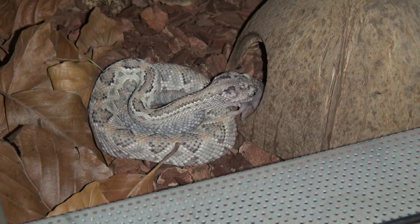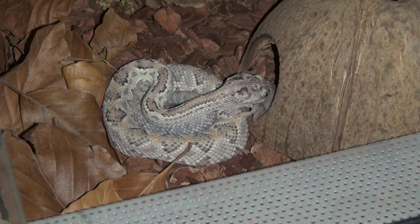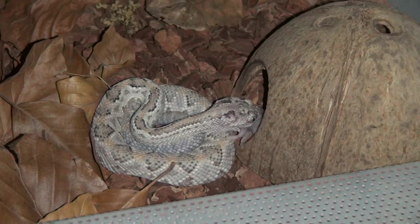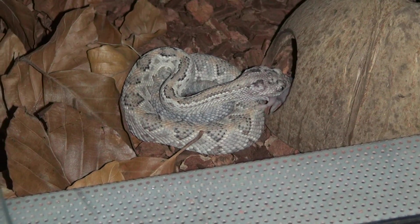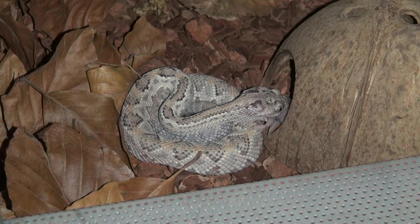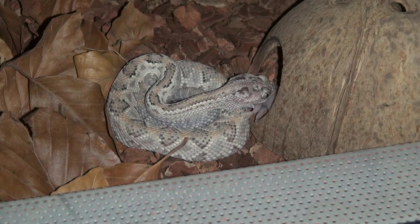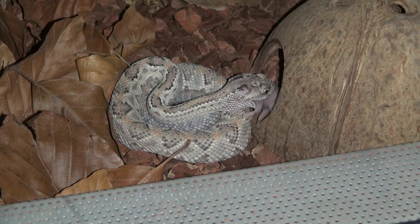My viewers will know that this is the Aruba Island rattlesnake, a very rare snake in the wild. It only lives on a small island, and because of development, habitat destruction, and basically non-protection, the species is critically endangered. They were imported into Europe a while ago and we have a small population here.